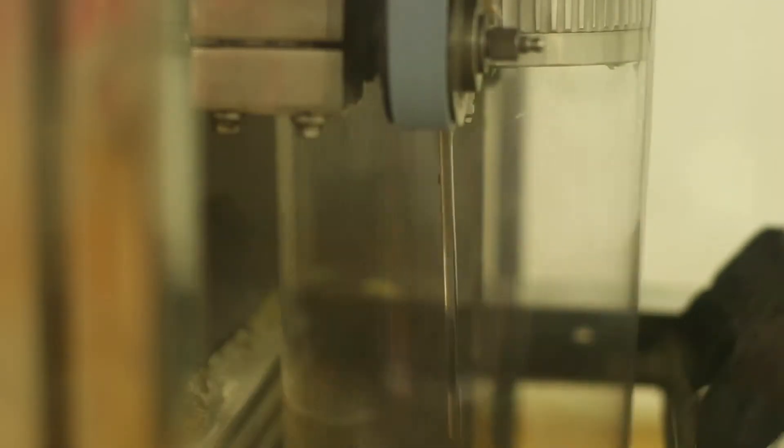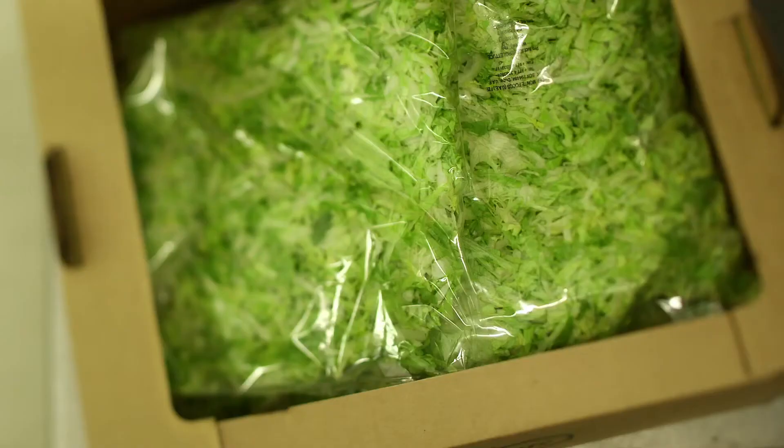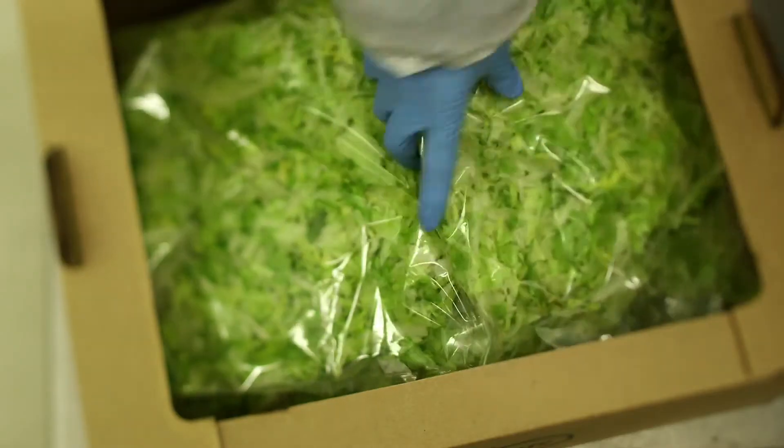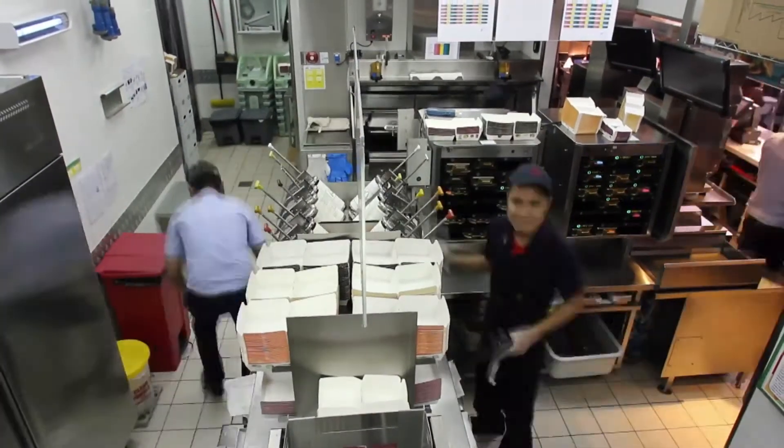Delicate vegetables such as lettuce are sealed and packed to preserve their freshness, upholding safety and cleanliness standards. So, once they reach the restaurant, they are fresh and ready to serve.